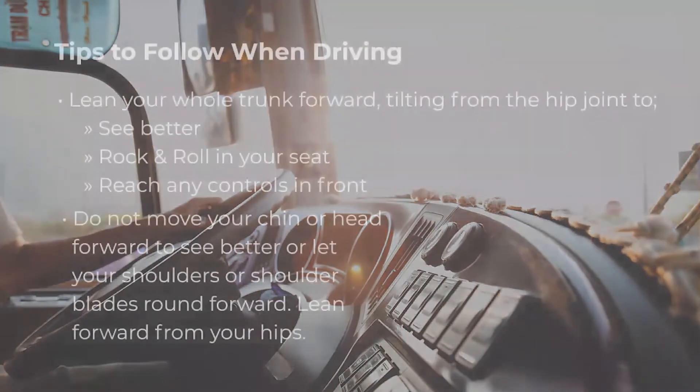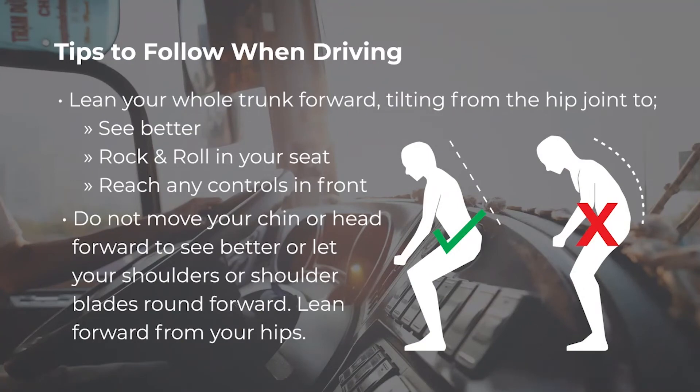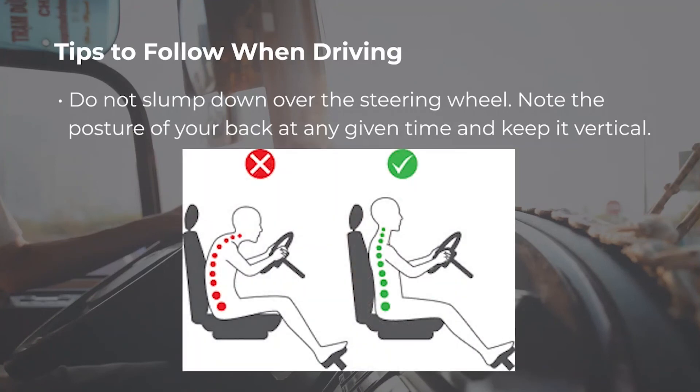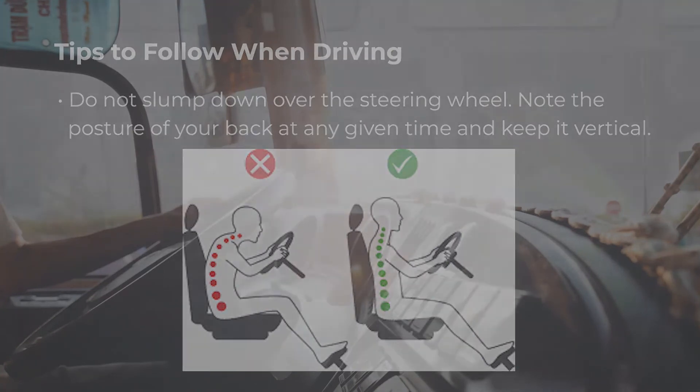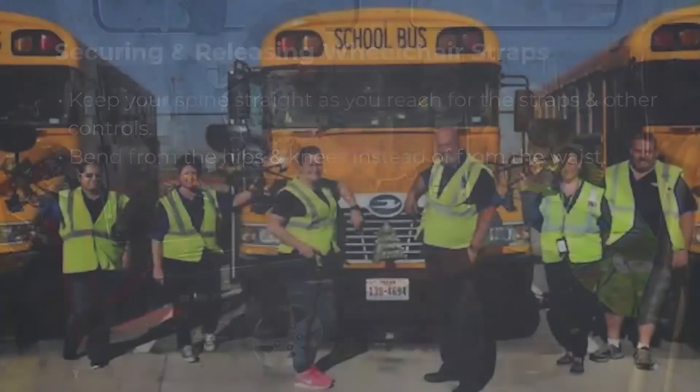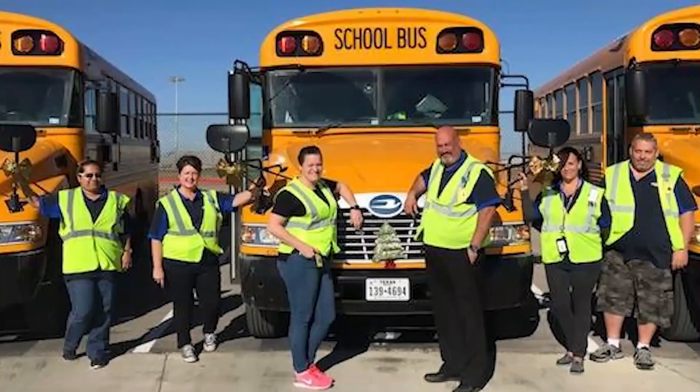Here are some tips to follow when driving. Lean your whole trunk forward, tilting from the hip joint to see better. Do not move your chin or head forward to see better, or let your shoulders or shoulder blades round forward — lean forward from your hips. Do not slump down over the steering wheel. Note the posture of your back at any given time and keep it vertical. Ergonomics also comes into play when securing and releasing wheelchair straps — keep your spine straight, bending from the hips and knees instead of the waist. Be mindful of your posture and body mechanics to ensure a safe day at work and an injury-free trip home.